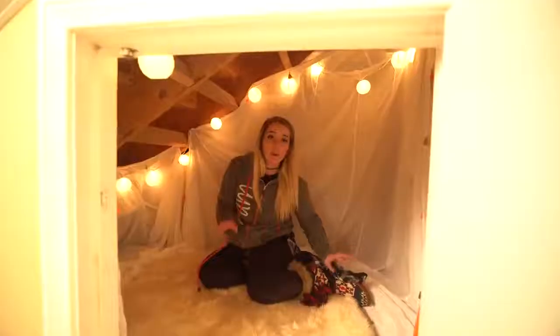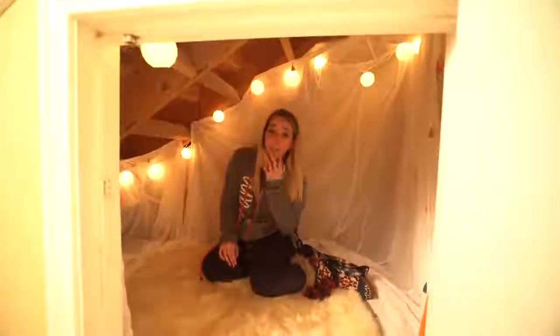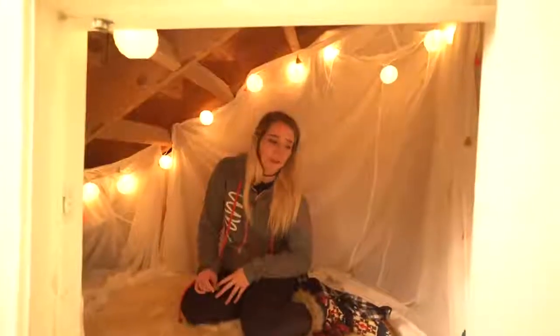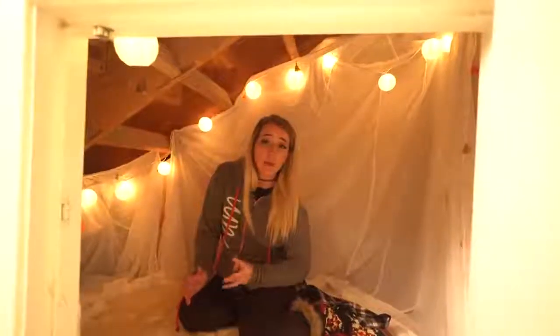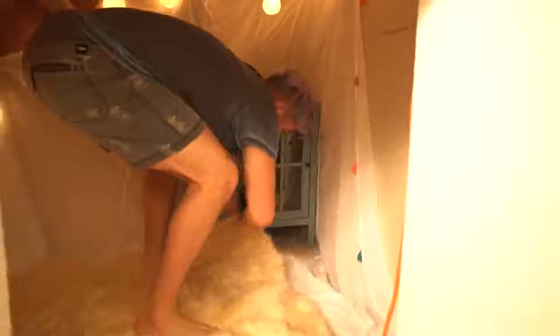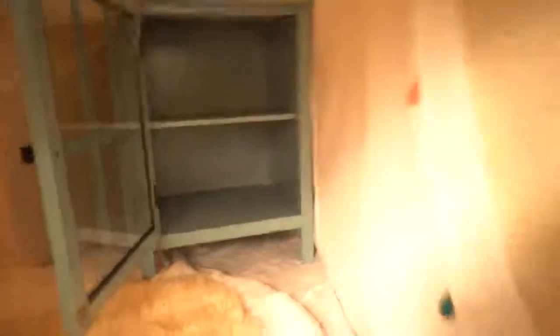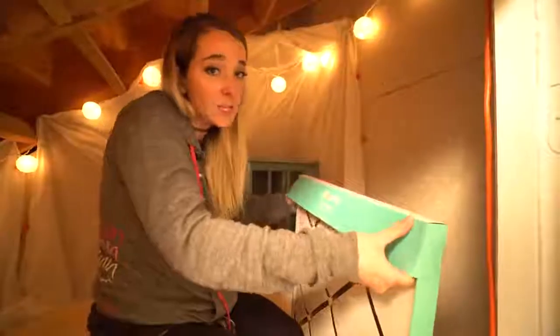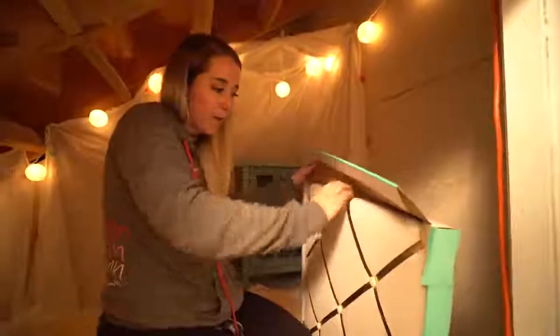The next thing I'm gonna put in here is the tiny dog dresser — well, it's a nightstand, but they're gonna need somewhere to keep their belongings. They're gonna need somewhere to put all their clothes and stuff. Nailed it. This wall is a big open space, but luckily I got this adorable memo board for them to put all of their memos on. Did it come with any nails? Of course it didn't.